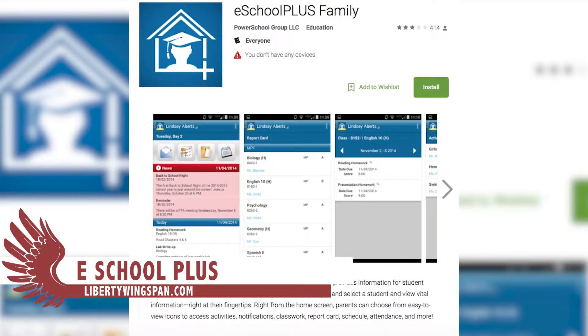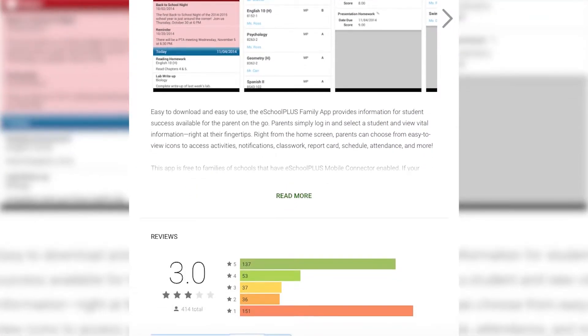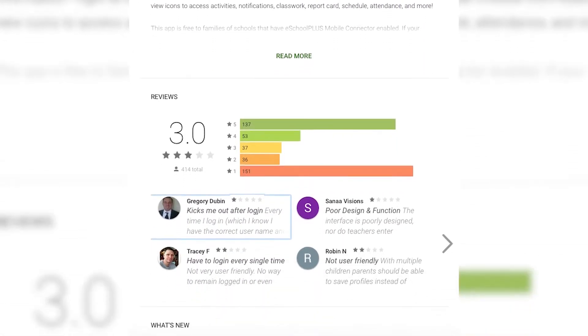There is an app called eSchool Plus Family. Students and parents can download the app to quickly check student progress. Some students already have this app to look at their grades.